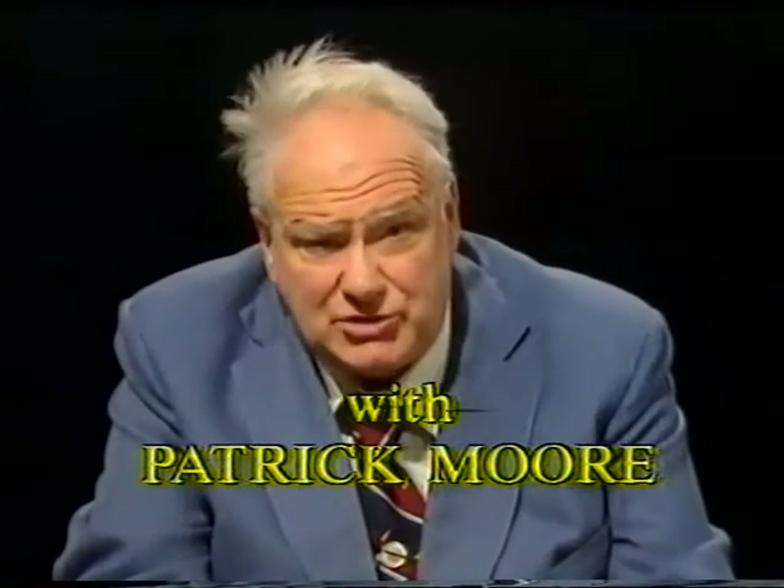Good evening. I hope you managed to see the eclipse of the moon, even though the weather, I'm afraid, was generally rather cloudy. But it wasn't a very good eclipse anyway from here — the moon was very low down. There'll be a very much better eclipse of the moon in October, so I'll say more about it then.